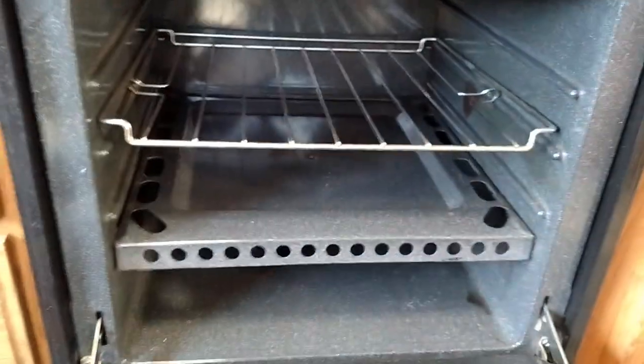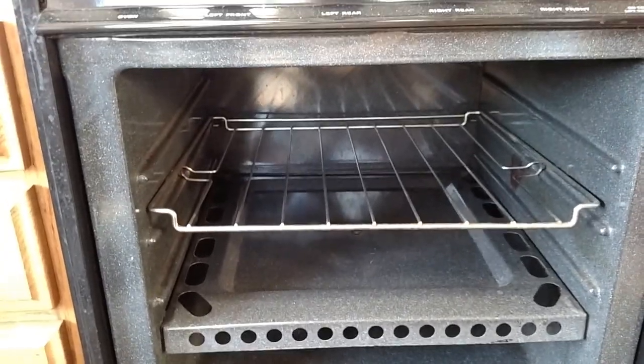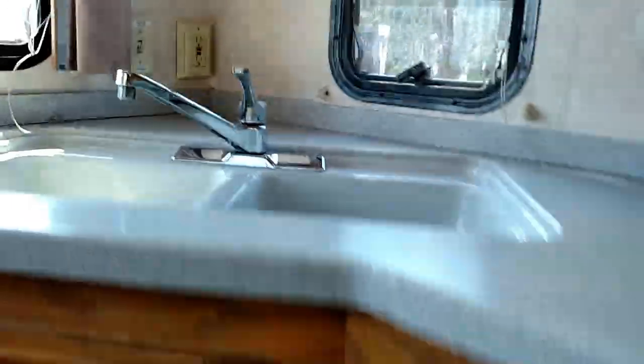There's the inside of the oven — it almost looks like new on the inside, not perfect but pretty nice. There's the microwave. I'll show you the refrigerator here.